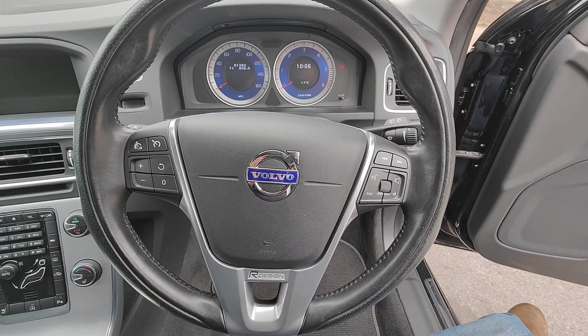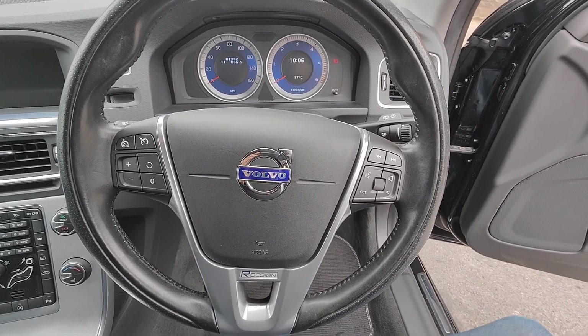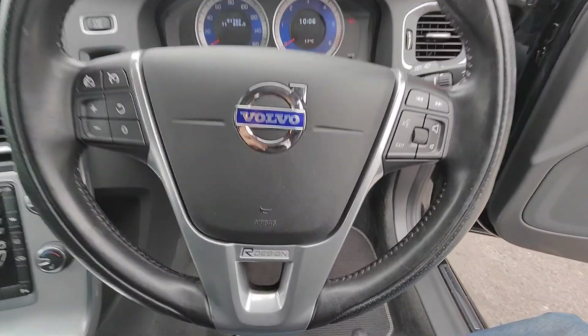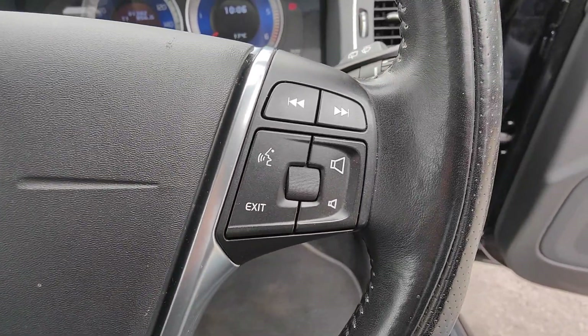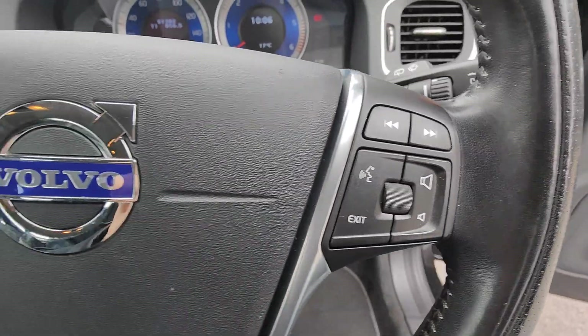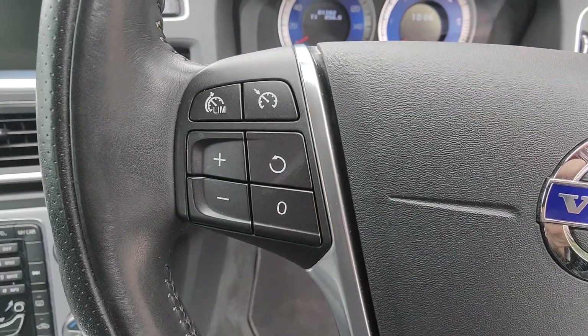It's a leather-trimmed steering wheel with a really nice size and feel to it. You've got the silver trim again with the R-Design logo at the bottom. On the right-hand side you have all your Bluetooth and speaker controls, and on the left your cruise control and limiter.